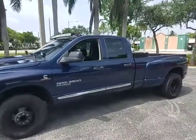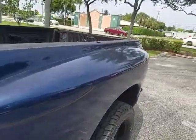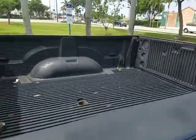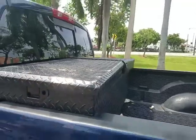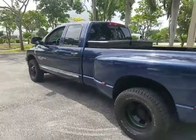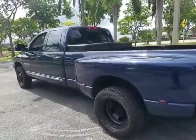Transmission shifts out smoothly throughout all the gears. Very clean exterior as you can see. Also has a fifth wheel if you need to pull a trailer, along with a toolbox. We'll take it for a test drive shortly after the walk around.